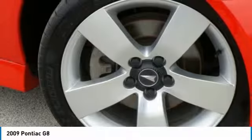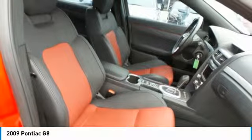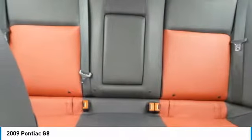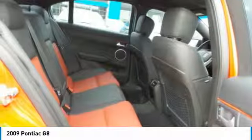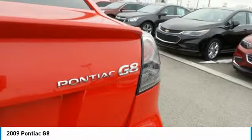The full-size sedan has cabin comfort to make most any drive enjoyable, with larger than expected rear seat room. The engine of the G8 allows very acceptable performance and handling. Overall, this vehicle has a distinctive appearance without being overly aggressive.